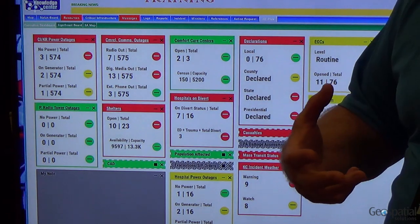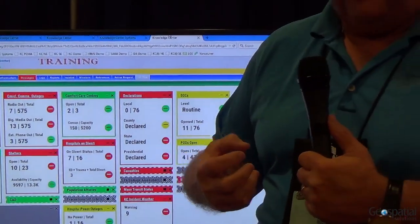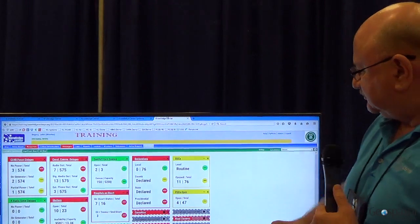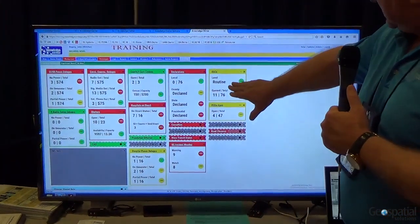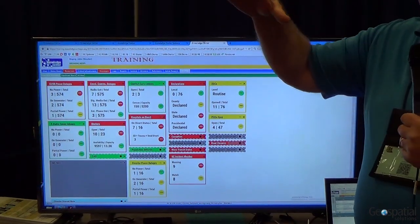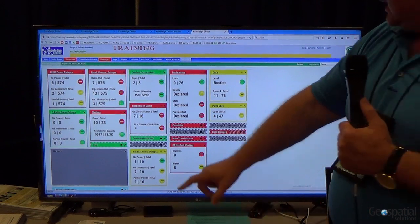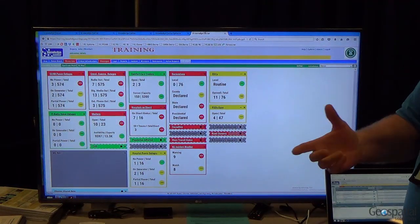Our customer base drives a lot of the future development, resources, and enhancements to our products — we're very in tune with our customers. The color scheme we developed works like this: if it's green, everything is okay; if it's yellow, it's trending toward good or bad; and if it's red, you have problems that need to be tracked.